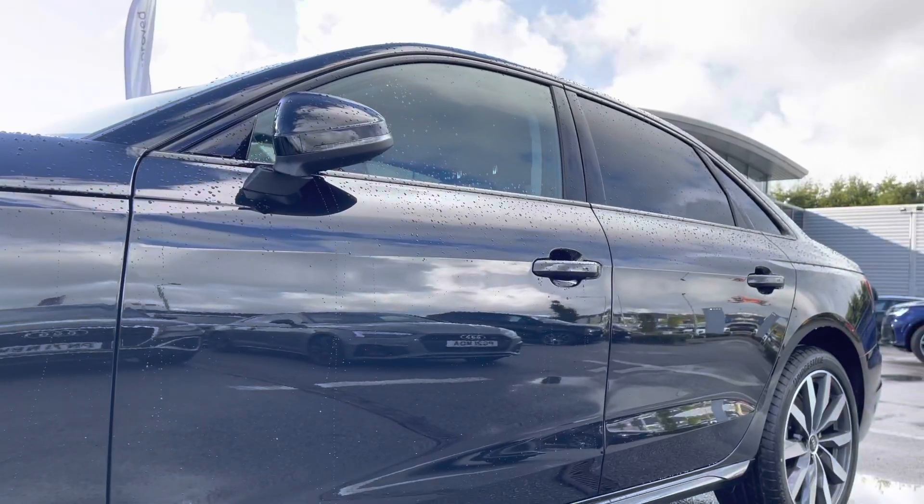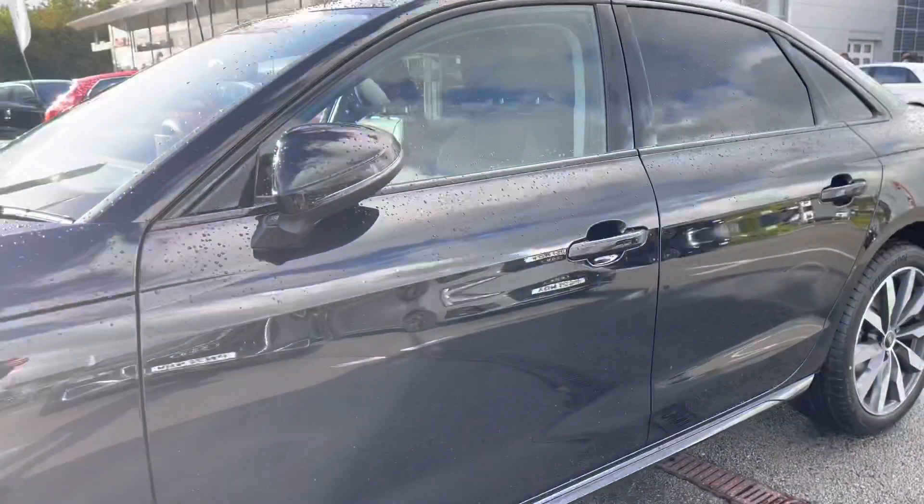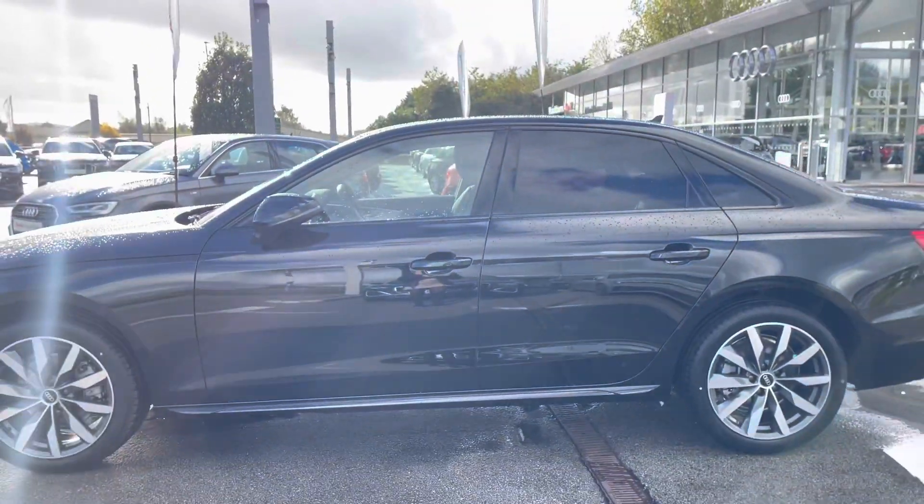The door mirrors on this car are also folding, auto dimming, and heated too. This is really handy for those winter months coming up, as you don't have to defrost them yourself.